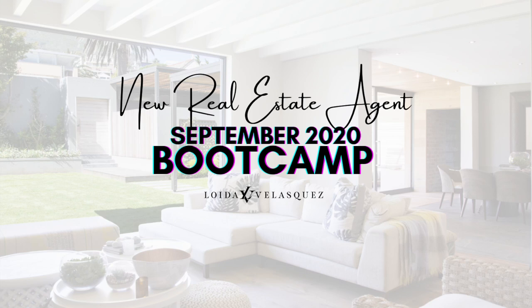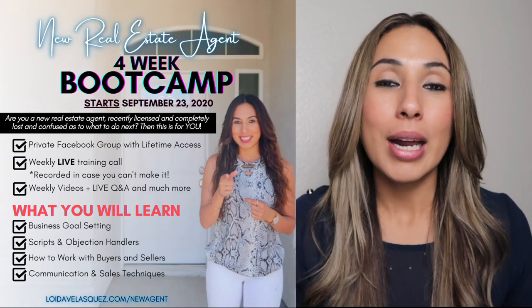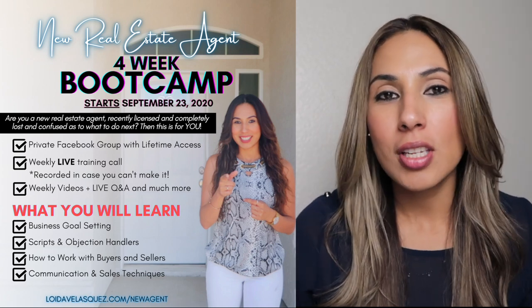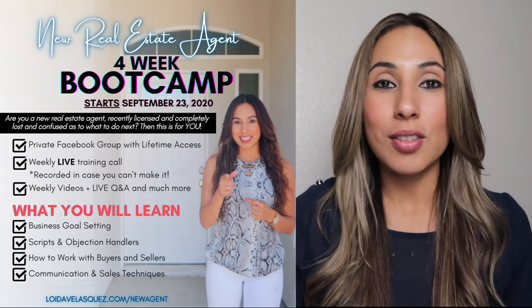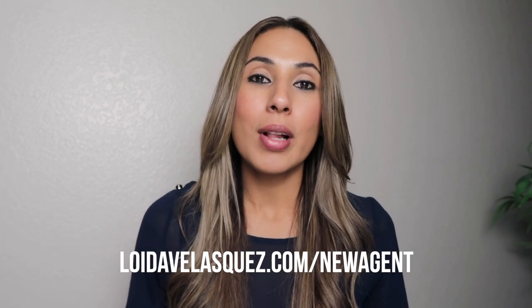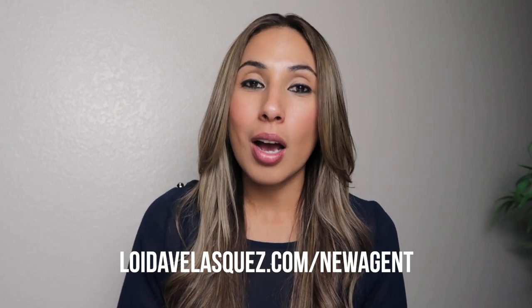Before I begin this video I do want to mention that I'm super excited to be launching the boot camp for September. The new real estate agent boot camp registration is officially open. So if you're thinking about getting into real estate, perhaps you're a brand new agent, or maybe you've been in the business for quite some time but never got the foundation you needed to get momentum and become successful, then this program is for you. Registration will be closing on September 22nd at midnight Pacific Standard Time, so you definitely do not want to miss out.